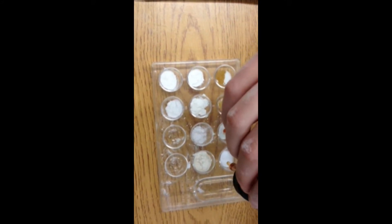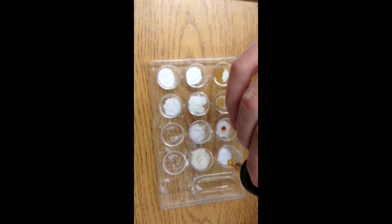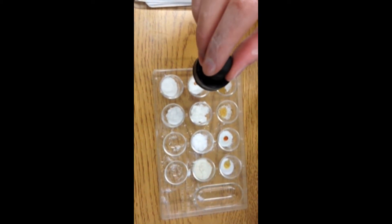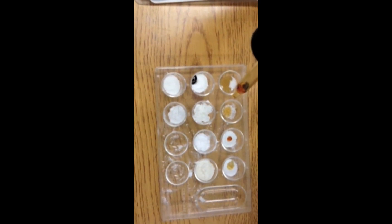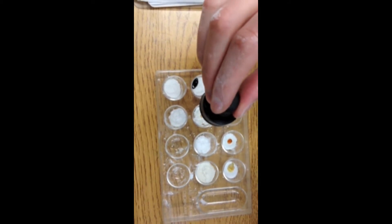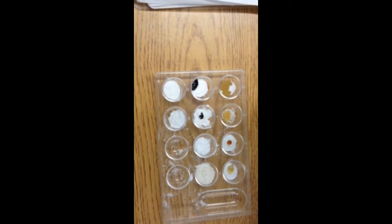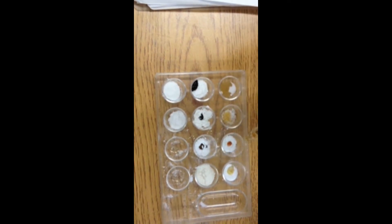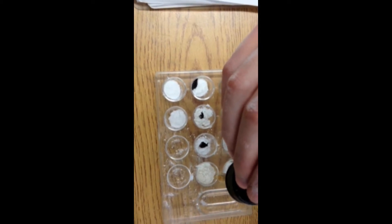Number four is baking soda. Number five is baking powder. Number six is cornstarch. Number seven is icing sugar. Number eight is flour.